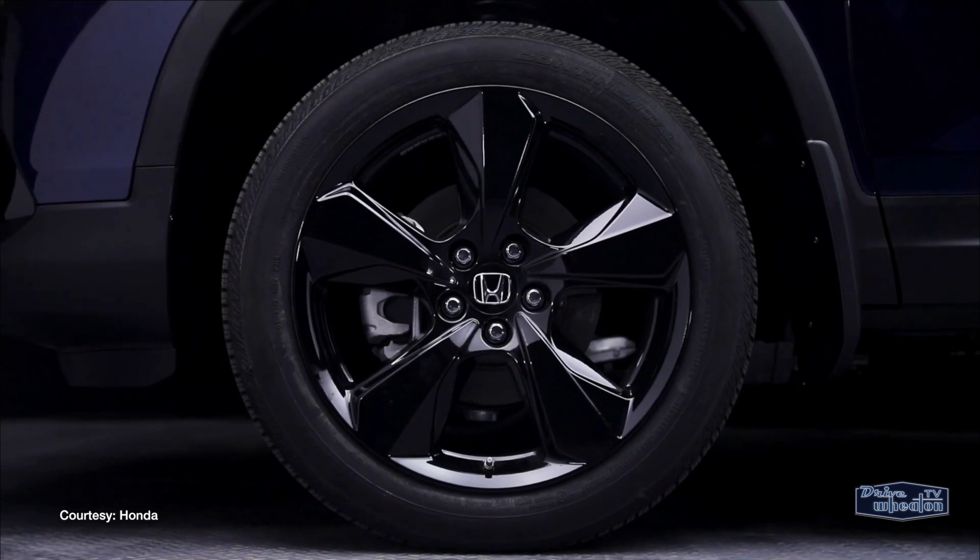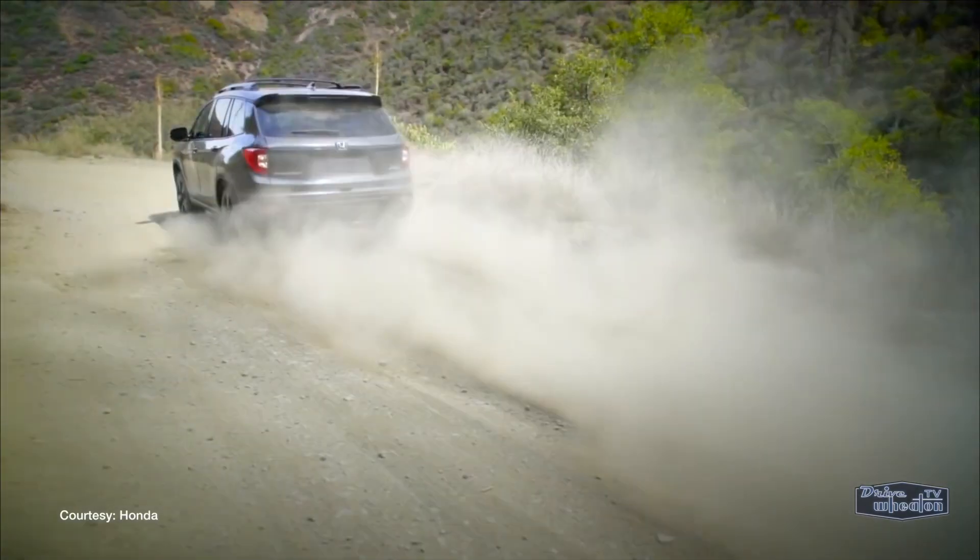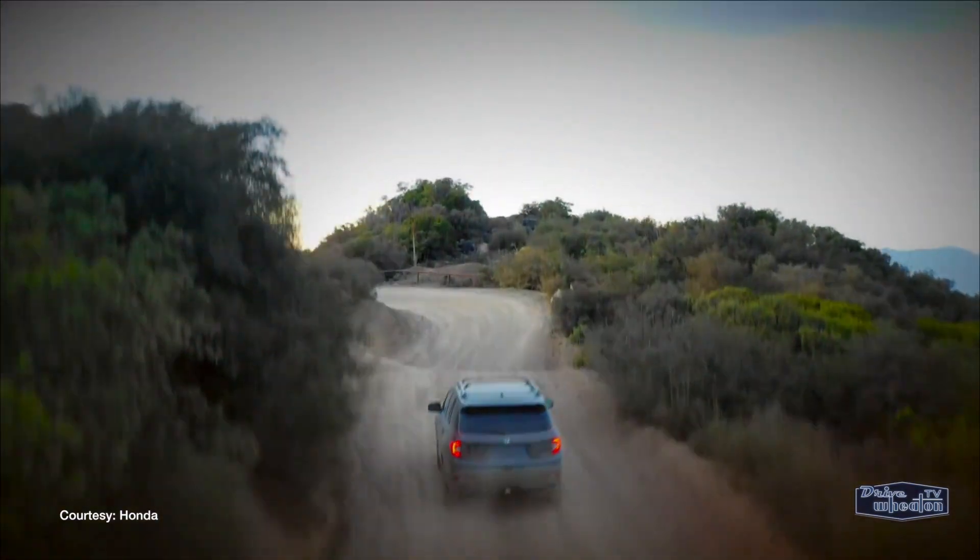It's built with more ground clearance, along with skid plates, all-wheel drive, and intelligent traction management. This is the off-road-ready Honda you've been waiting for.